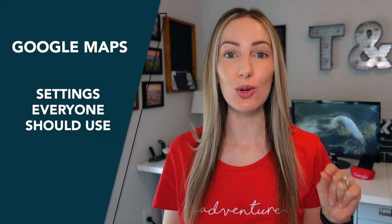Google Maps is constantly adding new features. It's been a minute since I've shared what I think are the best Google Maps settings. So these are the best Google Maps settings that everyone should be using.